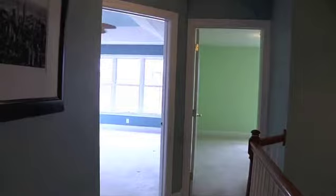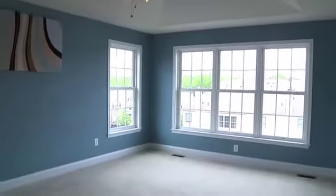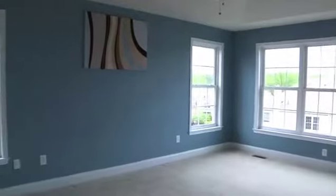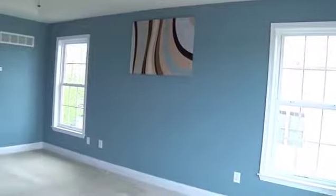Serene and gracious, the master suite will provide a private refuge for the owner's rejuvenation. Features include a tray ceiling with ceiling fan, a walk-in closet for her, and a double closet for him.